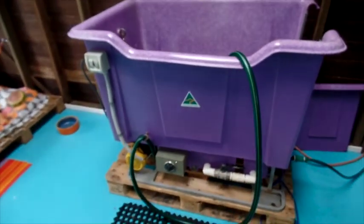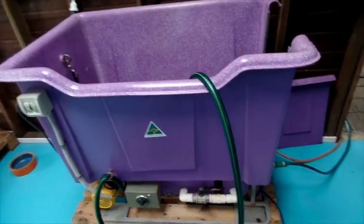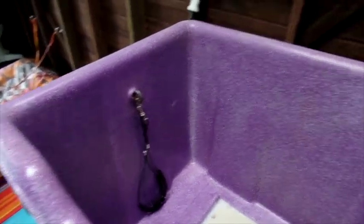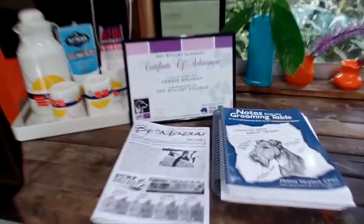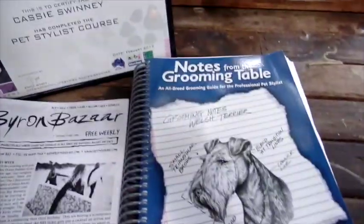This is my hydro bath. It plugs into the electricity and into the water line, and it heats up the water. That's where the little doggies get strapped in, the water comes out there, and I wash them. And here are my certificates — so cute.